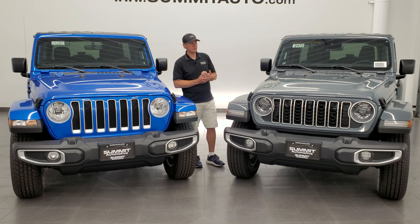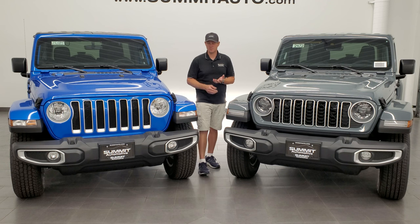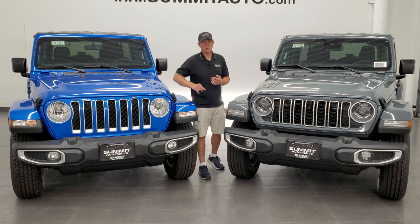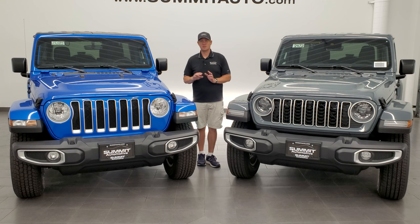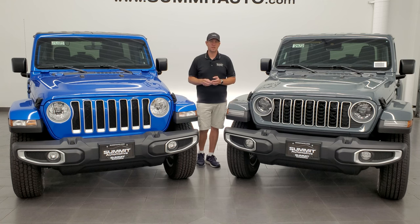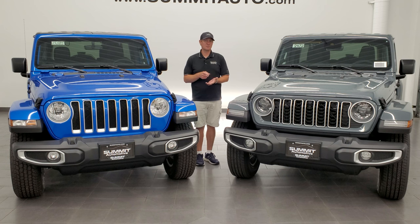The different trim levels for 2024 are the Sport and the Sport S, which are going to come with the old body style grilles and normal halogen headlamps — though on the Sport S you can add LEDs as an option. Then the other trim levels are the Willys, the Sahara, the Rubicon, the Rubicon X, and the Rubicon 392. All of those are going to have the updated front end.